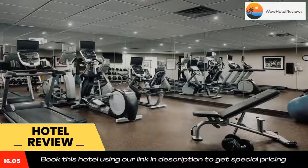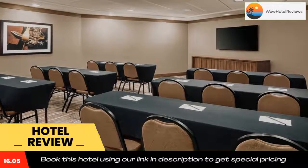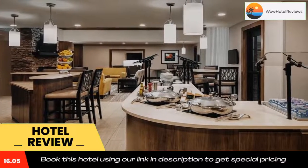The West Fort Worth Staybridge is nine miles from the museums of Fort Worth's cultural district. Use our link in the description to get a special discount on this hotel. Don't forget to like and subscribe to our channel.